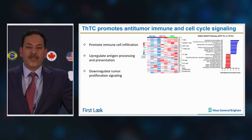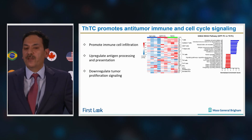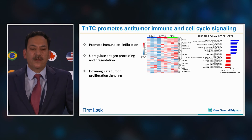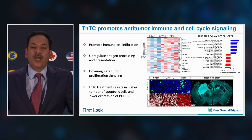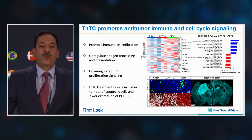Our bulk RNA sequencing profile revealed that our therapeutic tumor cells shifted less immunogenic residual tumors to more immunogenic tumors. Gene enrichment analysis indicated that several genes were up- and down-regulated, specifically PDGFRB and NOTCH3 genes in the therapeutic treatment group. In the tumor resection cavity, more apoptotic cells were seen and lower expression of PDGFRB was observed in the therapeutic treatment group.